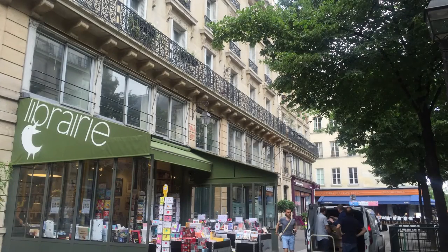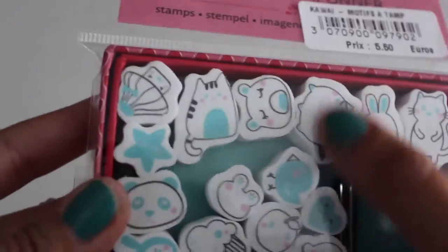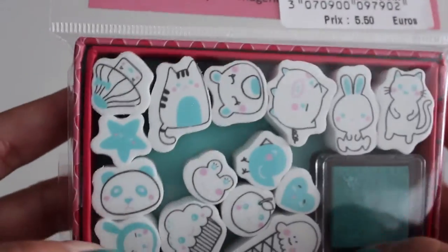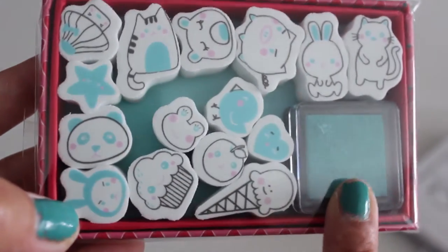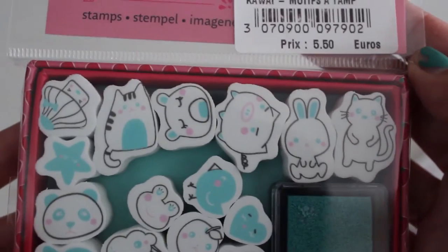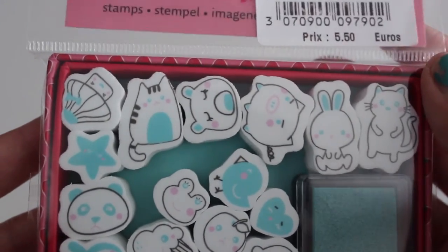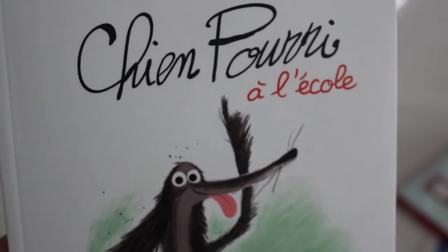Across from our street was a little bookstore where we found a set of kawaii stamps. I love the colors and all the cute characters — it comes with an ink pad and it was 5 euros 50. I also had to get one of the books — it's a cute book about a street dog with nice illustrations.